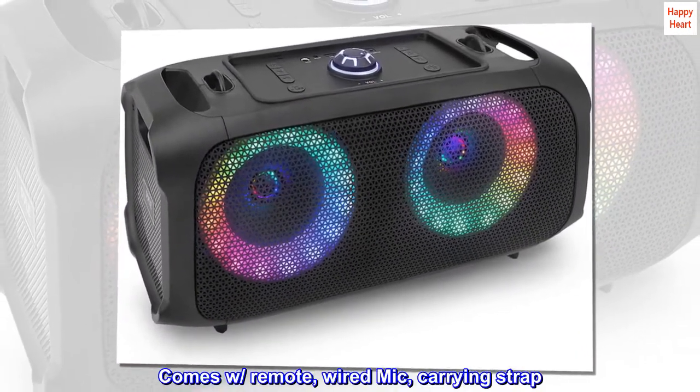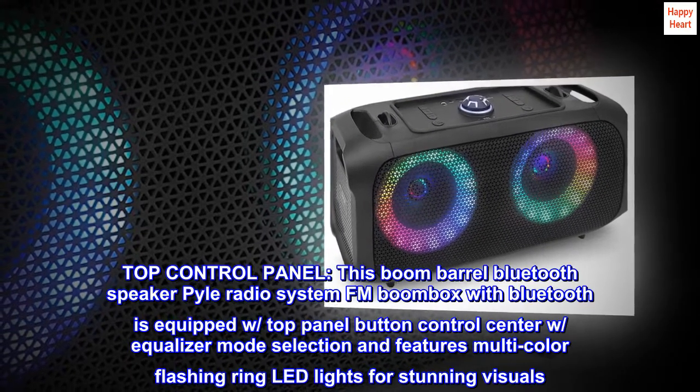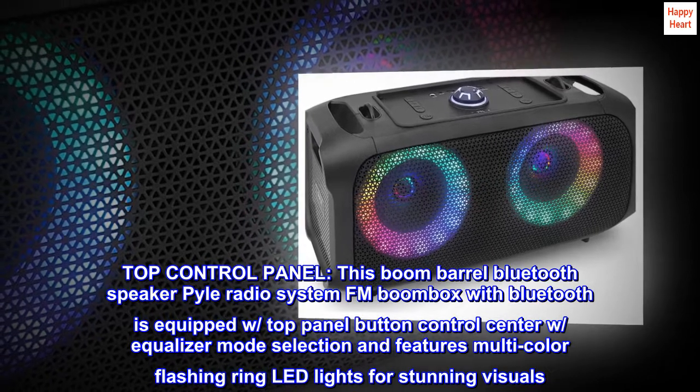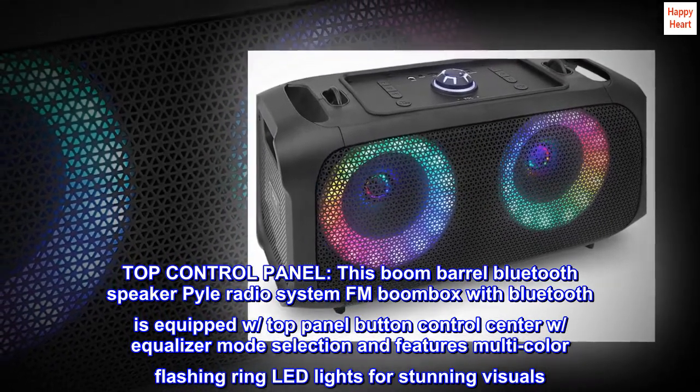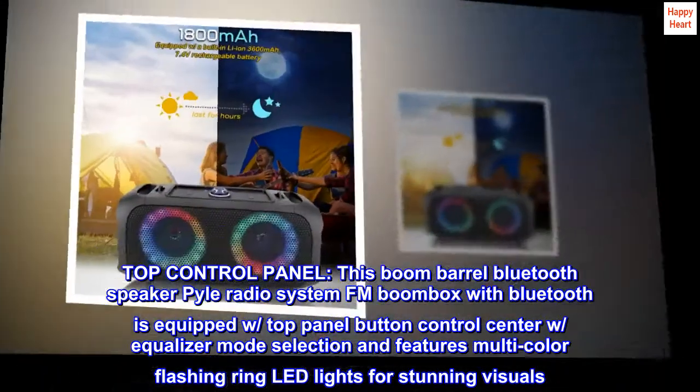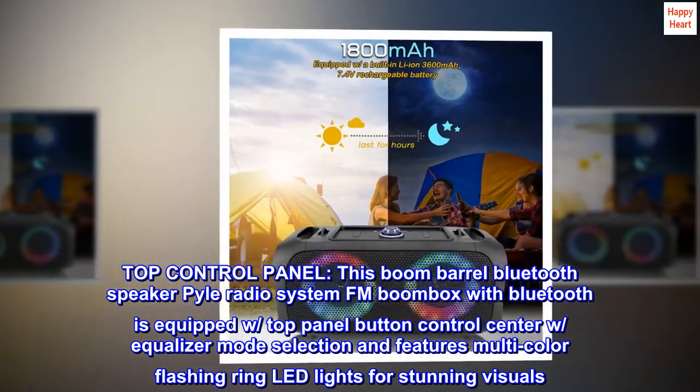Comes with a remote, wired mic, and carrying strap. The top control panel features button controls with equalizer mode selection, and multi-color flashing ring LED lights for stunning visuals.